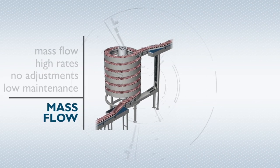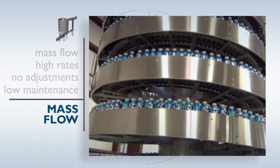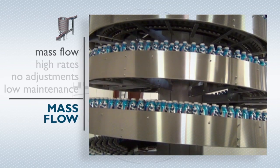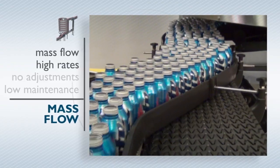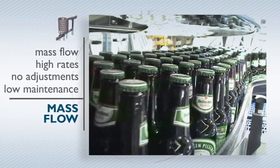Mass flow spirals provide the right solution in bottling and canning operations. Full and empty bottles, cans, and jars can be conveyed up or down in a continuous mass flow at rates up to 2,000 units per minute. They eliminate the need for space-consuming alpine conveyors or gripper conveyors needing frequent adjustments and maintenance.